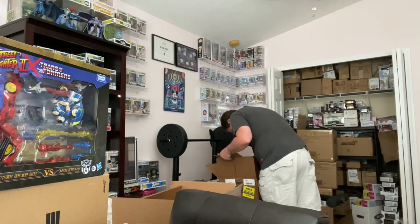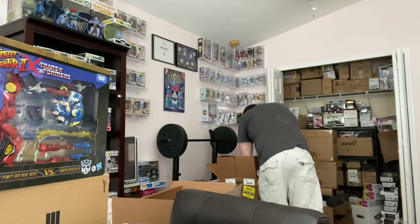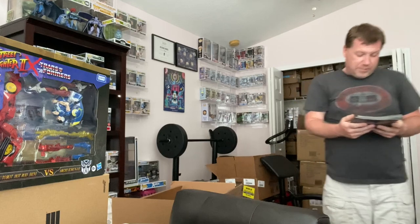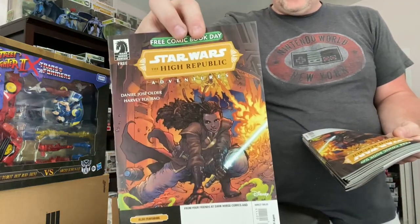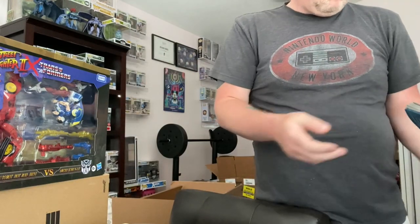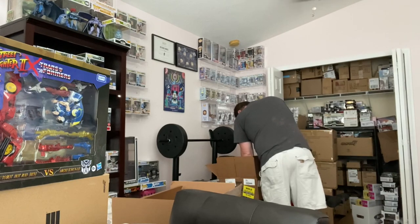Looks like there might be something below here — now here's another one that will probably go really quick: Star Wars The High Republic Adventures, also featuring Avatar: The Last Airbender. That's a combination, folks. Dark Horse is doing a new Star Wars — it wouldn't be Free Comic Book Day without a Star Wars book. Kind of shocked they didn't go with Boba Fett, but I'll give it to them.